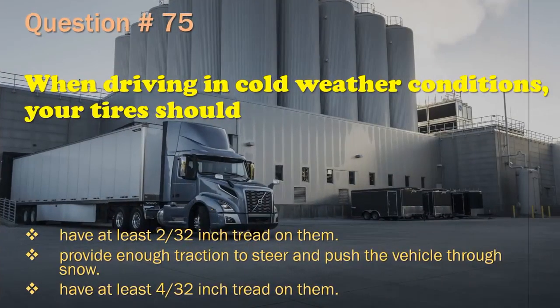Question 75: When driving in cold weather conditions, your tires should: Have at least two 32nds inch tread on them. / Provide enough traction to steer and push the vehicle through snow. / Have at least four 32nds inch tread on them. The correct answer is: Provide enough traction to steer and push the vehicle through snow.